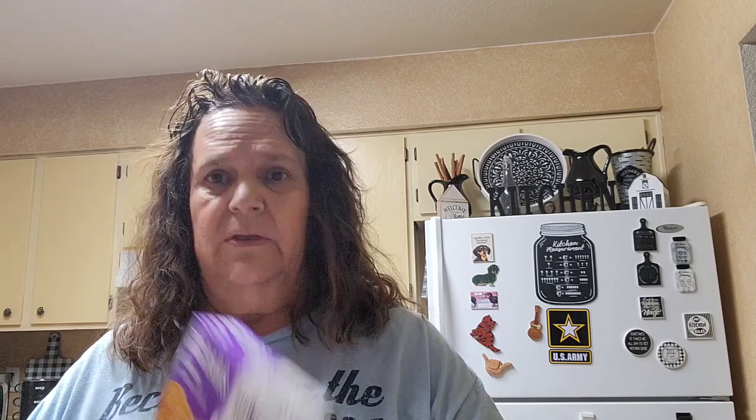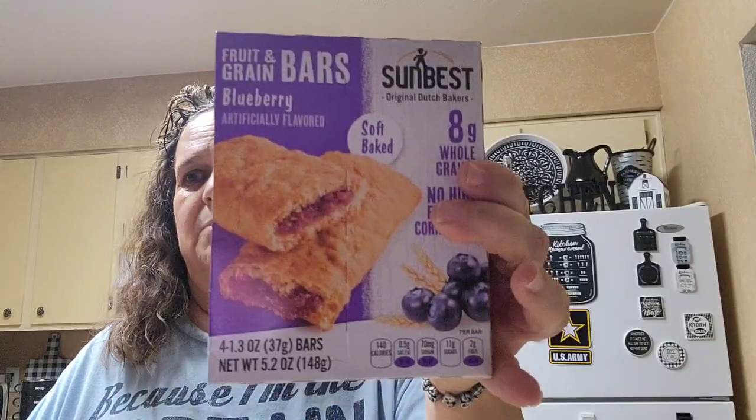And then this one is just sandwich storage bags — instead of 40, you get 70. I also picked up, by Sunbiss, the soft bake fruit and grain bars in blueberry. I think there are about four bars in here. They had other flavors — I think apple and another one — but I just got the blueberry.